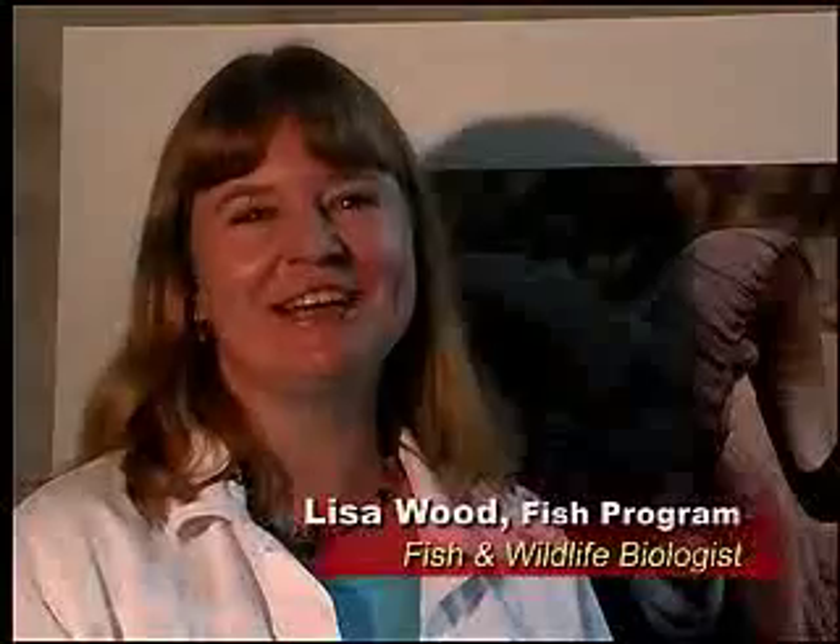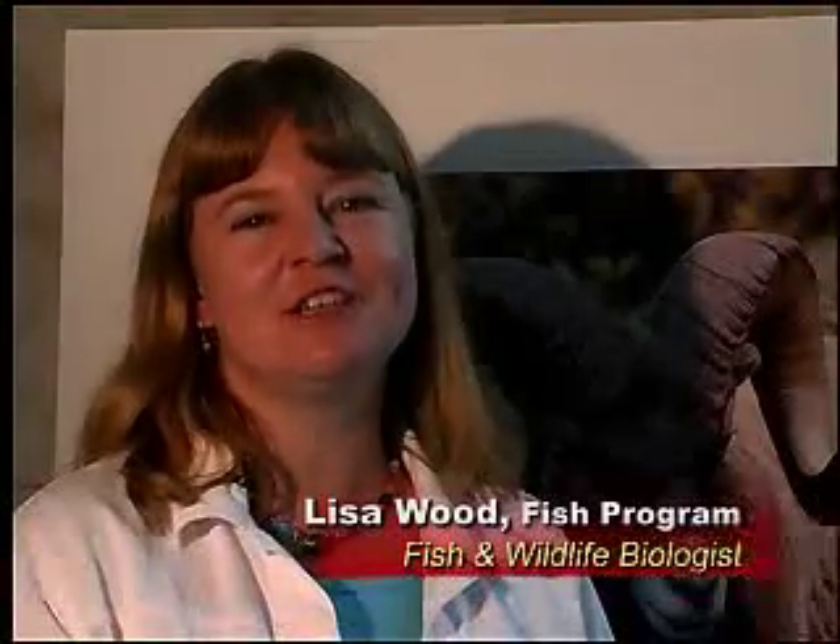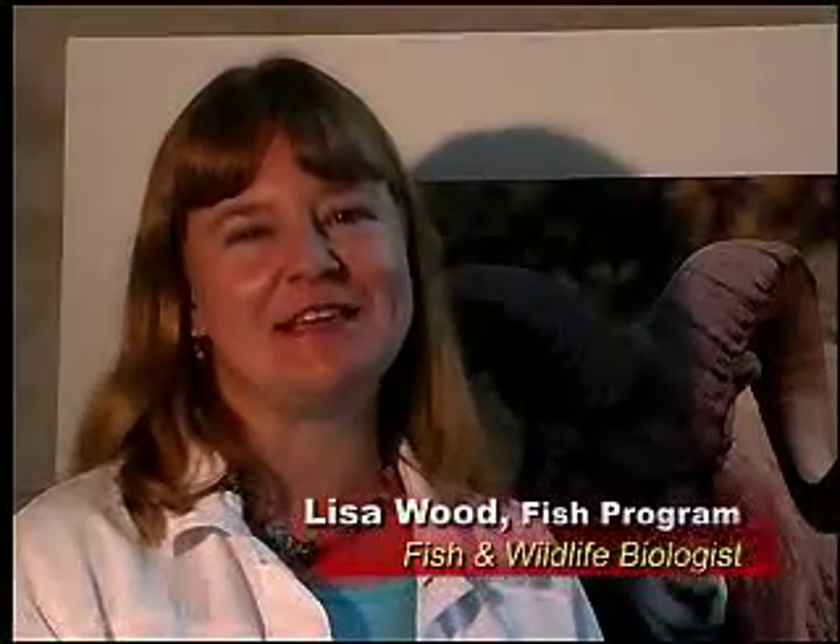If fishing is your passion, you're lucky to live in Washington. We fish year-round, and there's always something to fish for. Here's one you might not have tried yet.